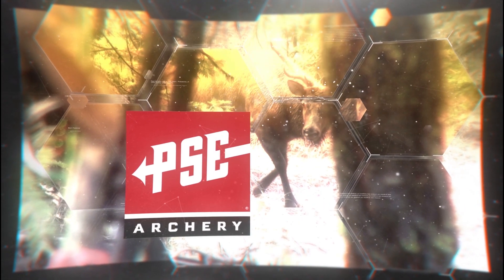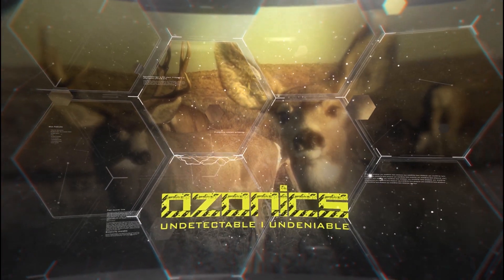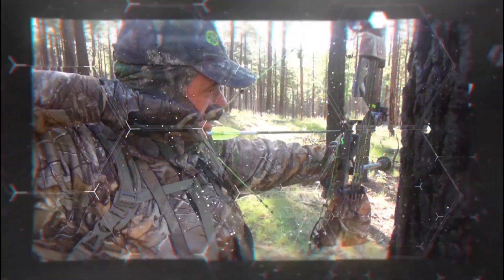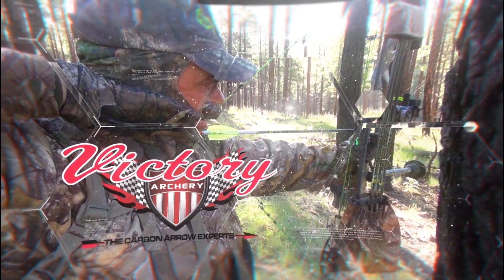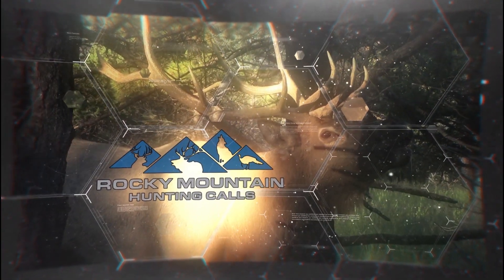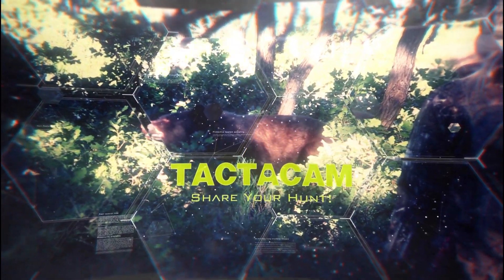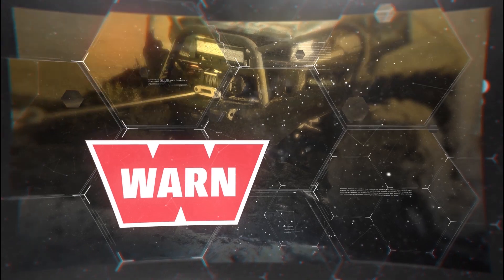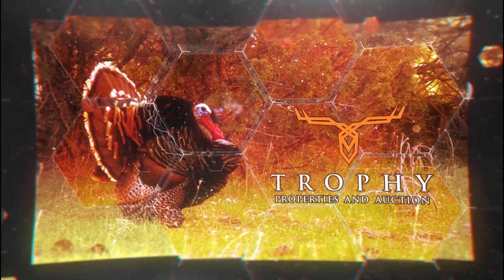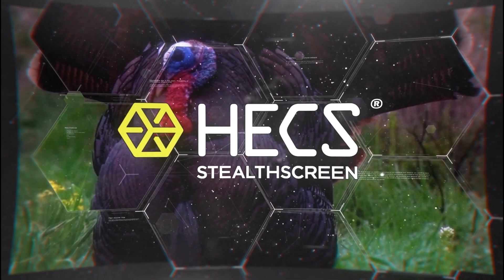Hunting with Hex is brought to you by PSE Archery — tough country, American values, forged in steel. Ozonics — undetectable, undeniable. Victory Archery — the carbon arrow experts. Luminock — light them up. Rocky Mountain Hunting Calls — we call the game. TactCam — share your hunt. Warren Winches. Trophy Properties and Auction. And Hex Stealth Screen — the evolution of concealment.